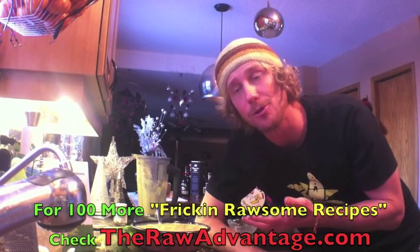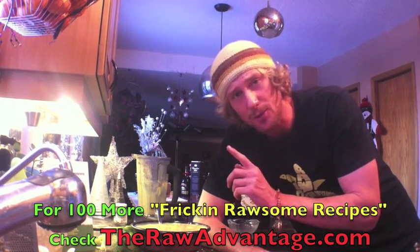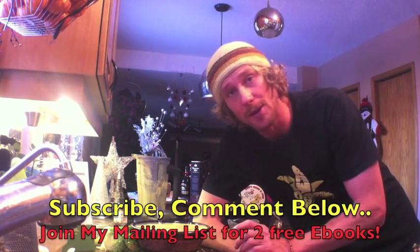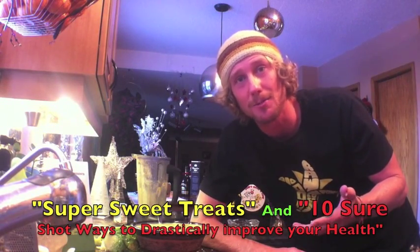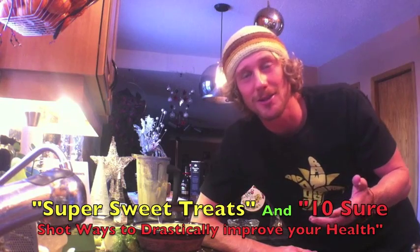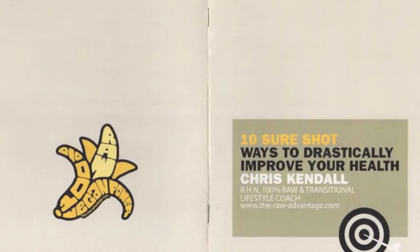I hope you love the banana fennel pudding and all the other 100 recipes in 101 Freaking Awesome Recipes. Subscribe, check out my website, and join my mailing list. Just for joining, you get two free e-books: Super Sweet Treats — 28 awesome high-carb, low-fat raw recipes including crepes, pancakes, smoothies, and puddings — and 10 Sure Shot Ways to Drastically Improve Your Health. Peace, love, and seasonal food.